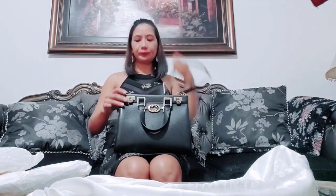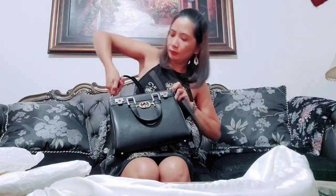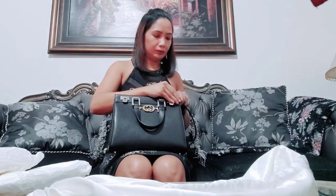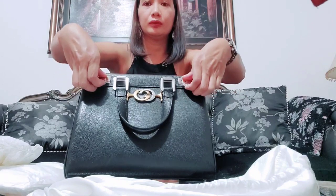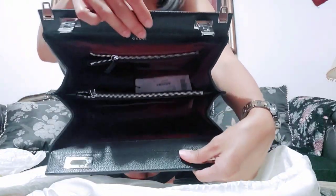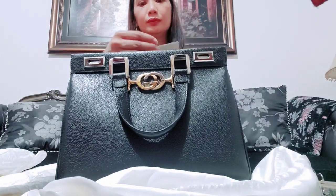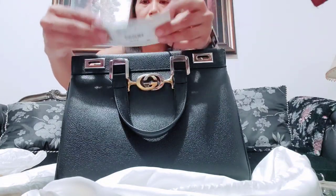You can use it as a top handle bag for formal occasions — going to church, the office as an executive, or anywhere really. This bag is very flexible with your outfits. You can't go wrong with black. Looking at the interior, there are two compartments with a lot of room inside.